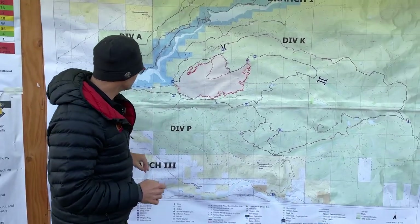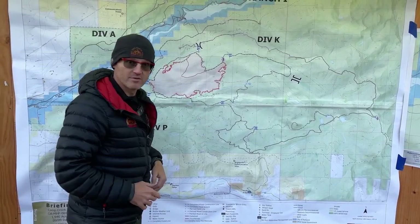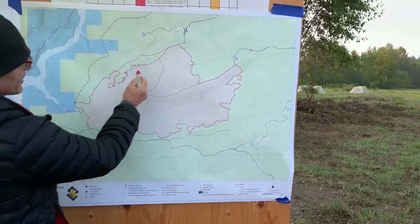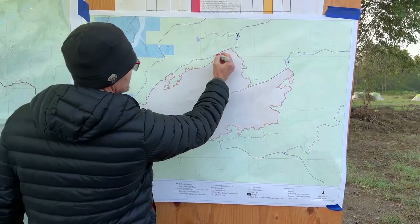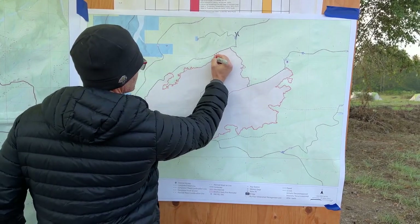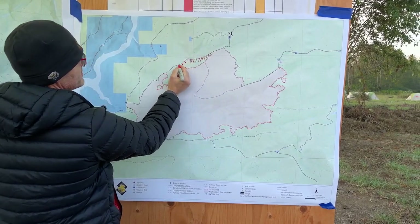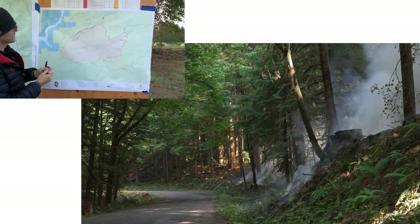Here's our fire map that you've seen before. Yesterday, we were working in this area, so we're going to walk over to this other map — going old school — and we're going to do one of my favorite things: we're going to use the Sharpie. This is the area where we were yesterday. We started burning right there, and we brought fire all the way down this road. We'll show you some video of what that looks like and how that works for us.